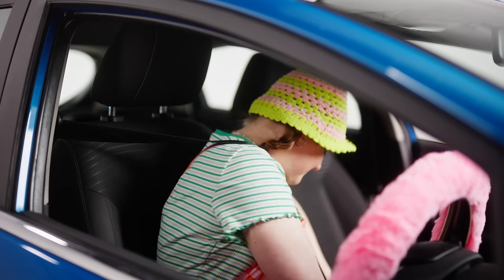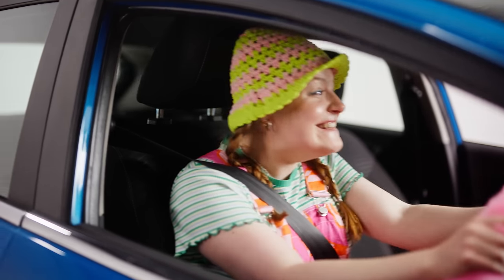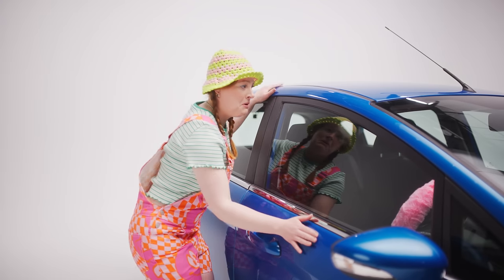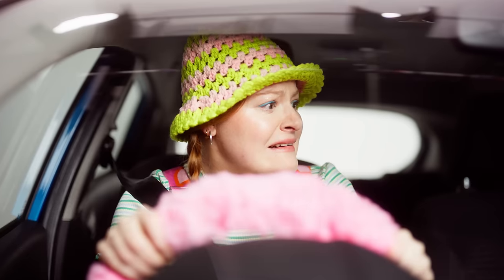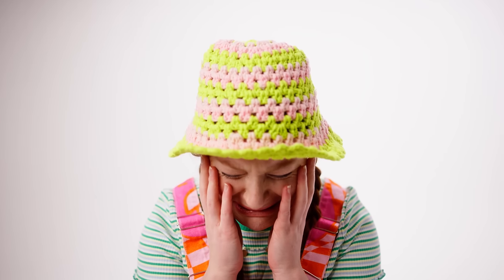Meet Susie. Susie is young, carefree, and can't hit the road without blasting her karaoke playlist. But when it comes to her beloved car Fifi, she can't bear the thought of anything happening to her while she's parked or driving, as it could totally whack up her insurance as a young driver.